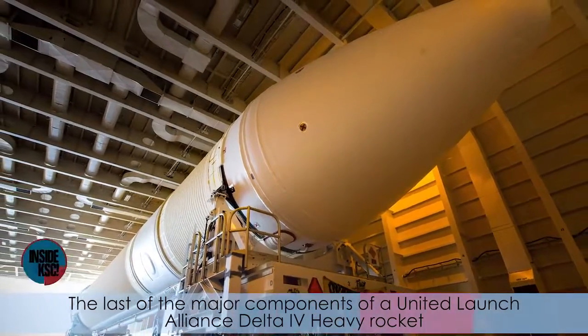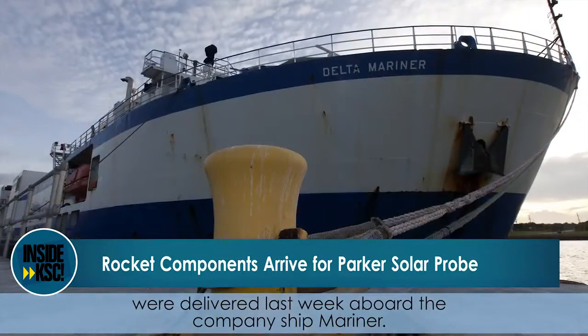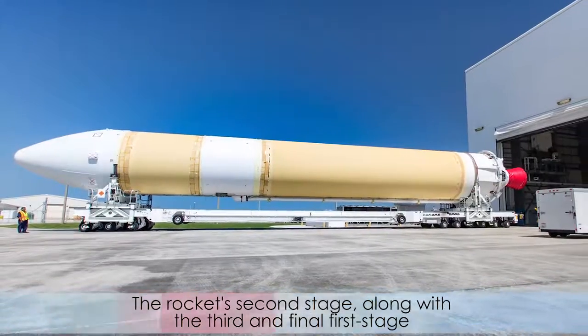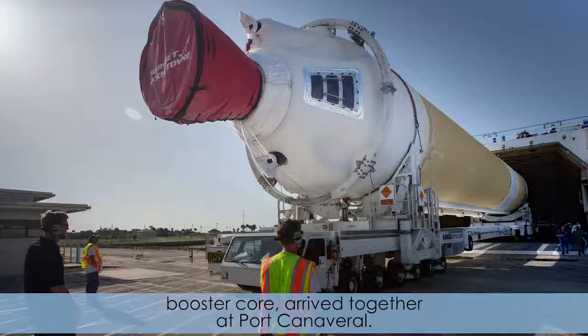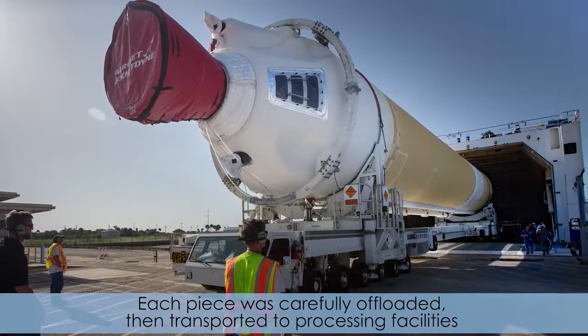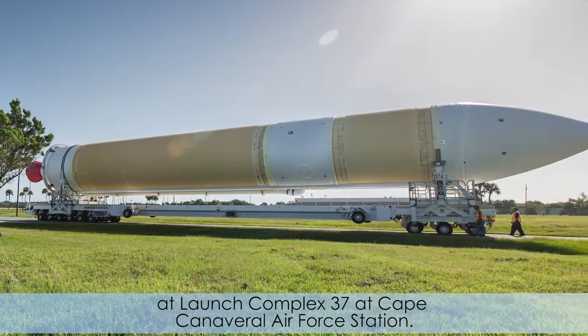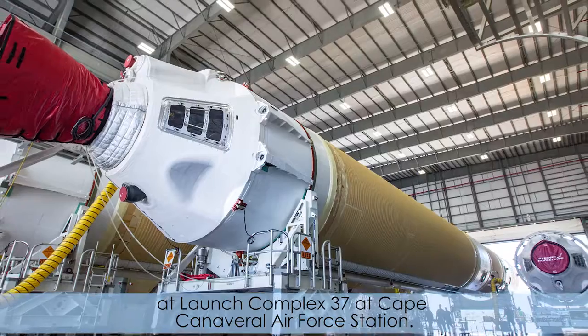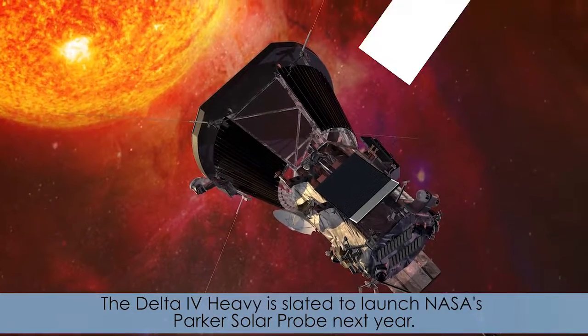The last of the major components of a United Launch Alliance Delta IV Heavy rocket were delivered last week aboard the company ship Mariner. The rocket's second stage, along with the third and final first stage booster core, arrived together at Port Canaveral. Each piece was carefully offloaded, then transported to processing facilities at Launch Complex 37 at Cape Canaveral Air Force Station. The Delta IV Heavy is slated to launch NASA's Parker Solar Probe next year.